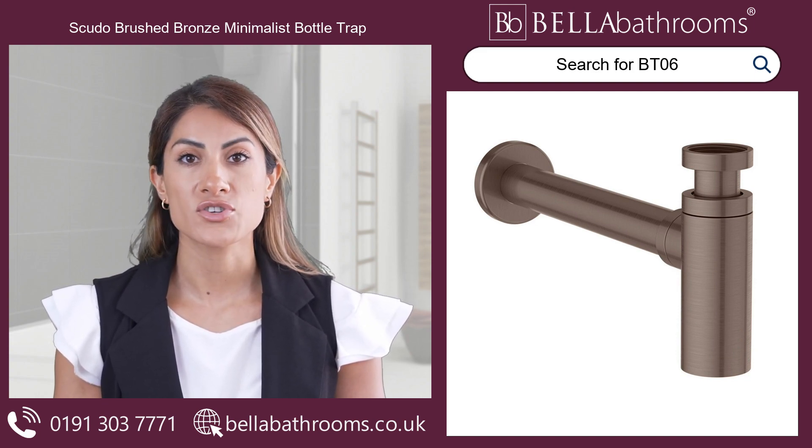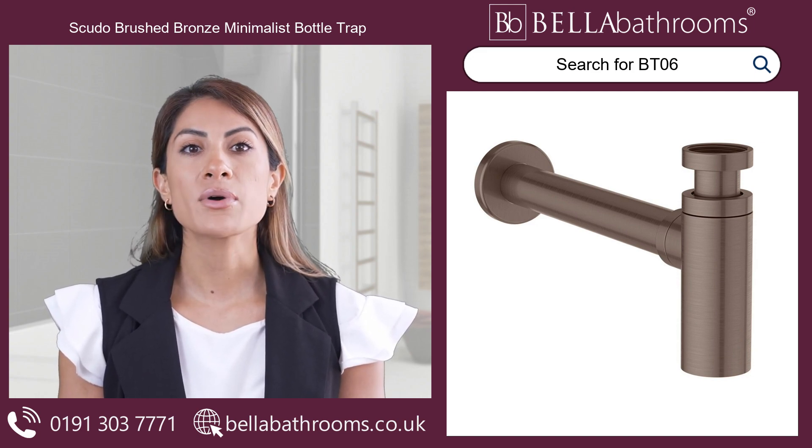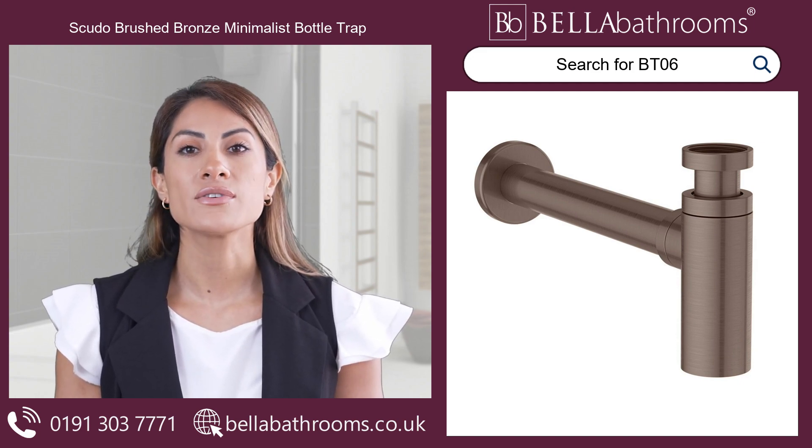Combine this gorgeous bottle trap with a universal basin waste and matching tap for a harmonious look. Discover this and the rest of the Scudo bottle traps range at bellabathrooms.co.uk.